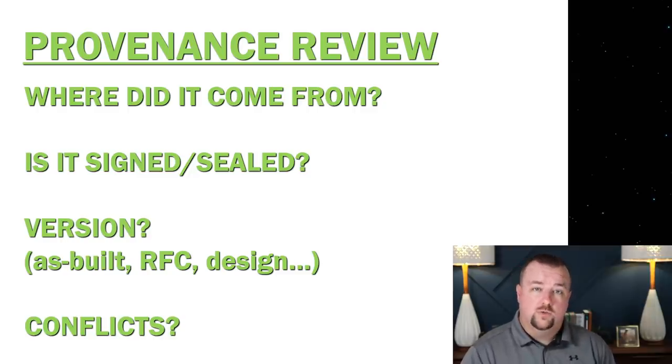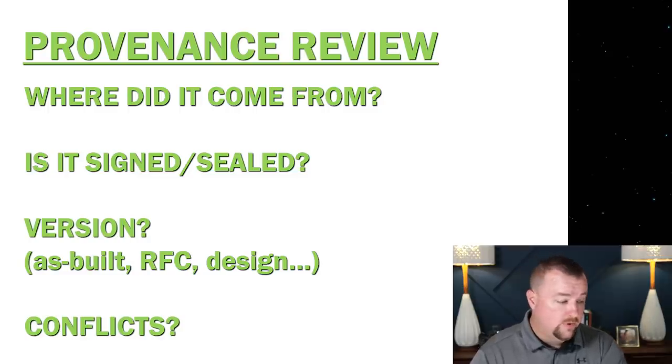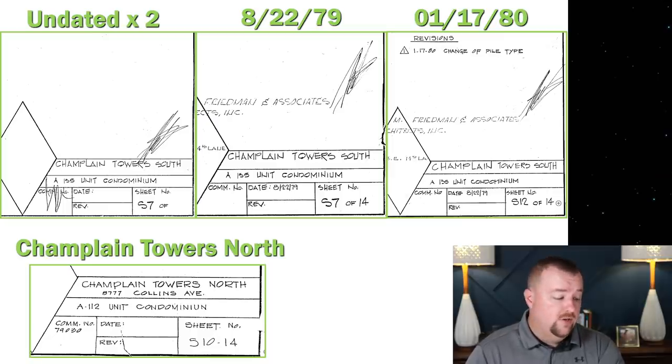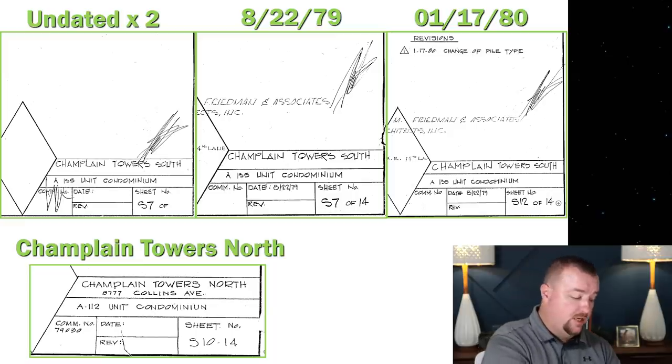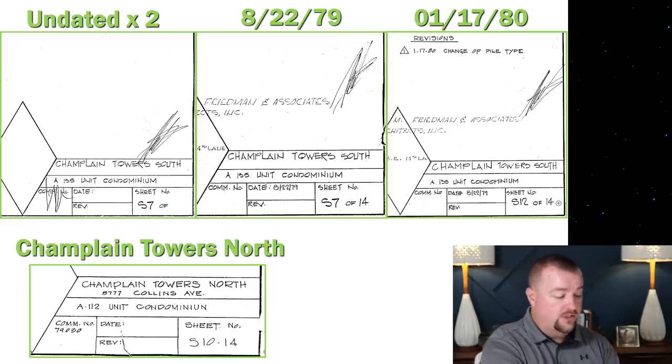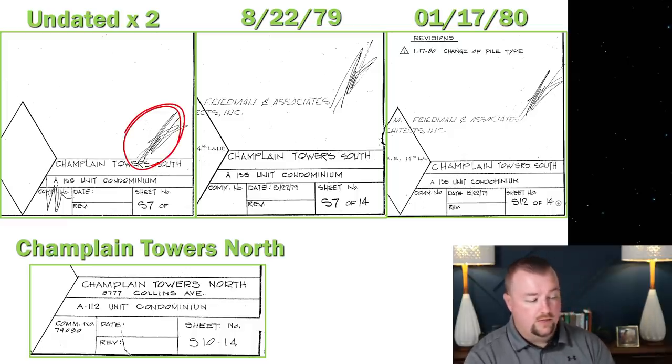Once you're given all the drawings, you've got to sort and organize them and figure out if there are any conflicts between the different drawings you're reviewing. I went through all of the PDFs and extracted all of the structural drawings, then sorted and organized them by date. There are essentially five sets of structural drawings given to us by the town of Surfside. Two sets were undated — there's just no date and no revision date, sometimes missing sheet numbers. They are signed by the engineer, but there's no date on them, which was pretty strange. Out of those undated sets, there are actually two different building designs.